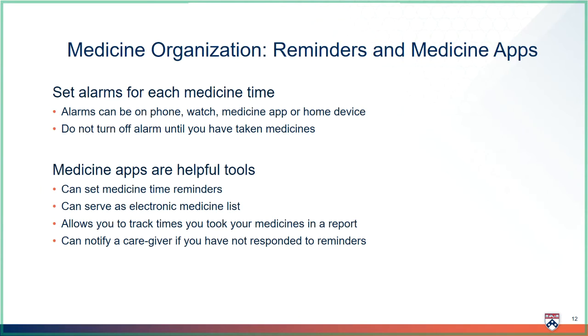Other than a pillbox, there are a couple other ways to remember to take medicines. You can set an alarm on your phone or watch to remind you when it is time to take medicines. You shouldn't turn off the alarm until you take the medicine. Also, if you have a smartphone, the team can help you find an app that can also help you remember. The app works just like an alarm but can also remind a family member if you forget to stop the alarm. The app will store a list of all your medicines and the times you are supposed to take them. When you take the medicine and stop the alarm, the app will remember what time you took the medicine in case you have to look back.